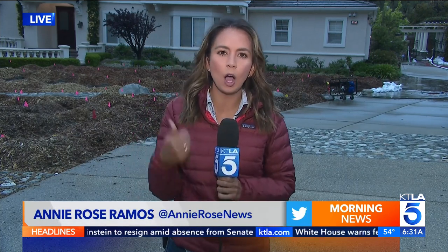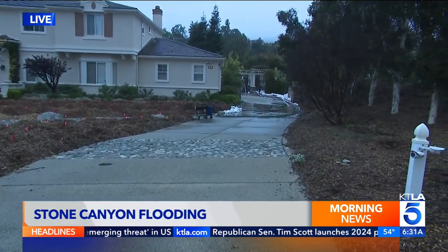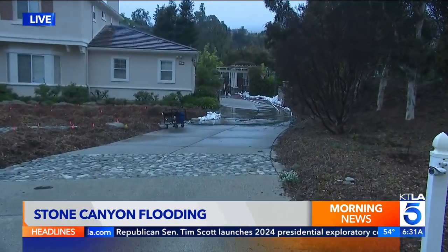Good morning. I'm standing in front of a home on Moody Place here in a neighborhood called Stone Canyon in Claremont. The home you can see behind me is surrounded by sandbags and water pumps in order to divert the water away from this house.